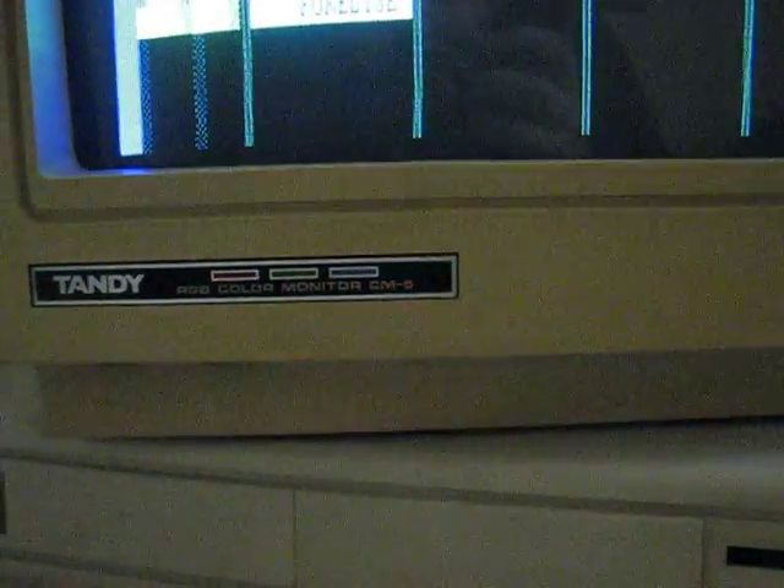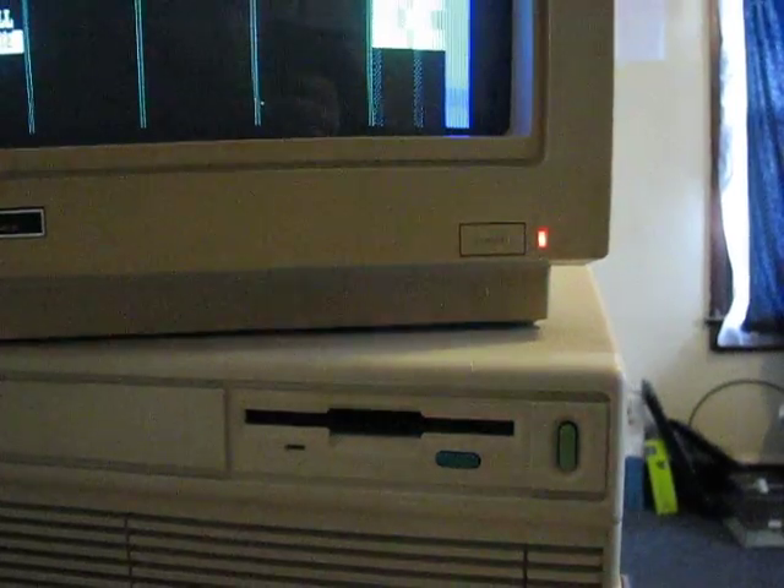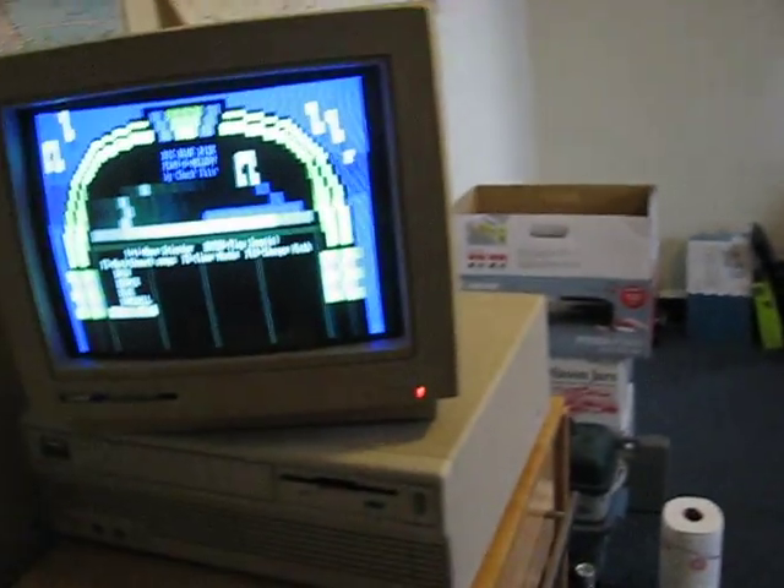Tandy RGB Color Monitor CM-5. The floppy drive is a bit of a disappointment — it does not accept the standard 1.44 megabyte disk. Instead it's the old 720K, so I have to keep those on hand in order to make use of it.